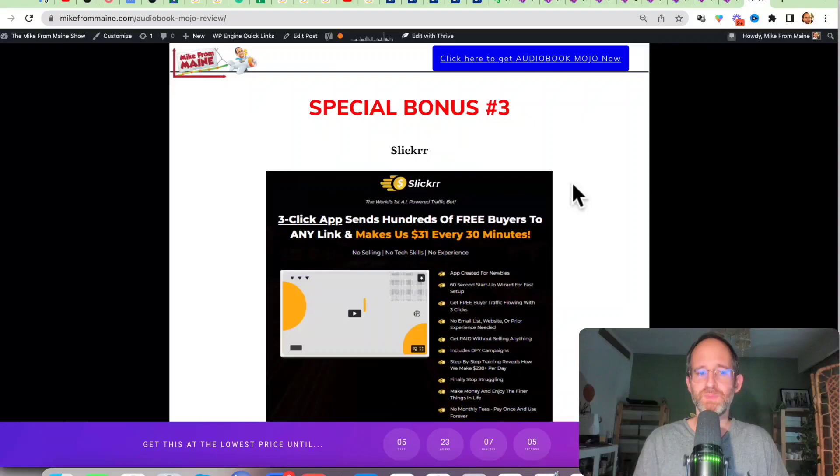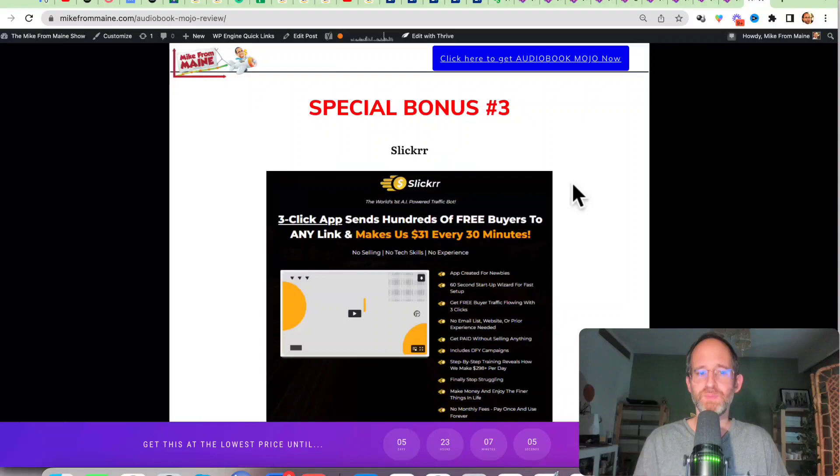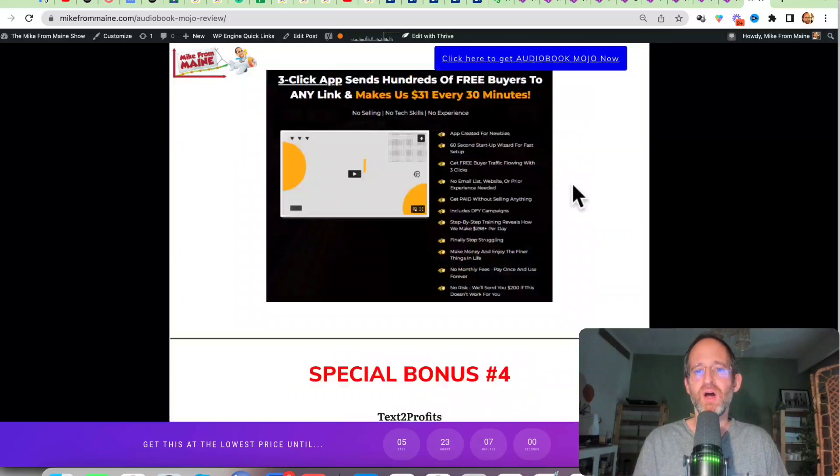Before we jump in, I just want to show you my bonus page. I've got a ton of extra bonuses that you're going to be getting if you purchase this through my link. All these bonuses will be waiting for you right inside of Warrior Plus after you purchase through my link.